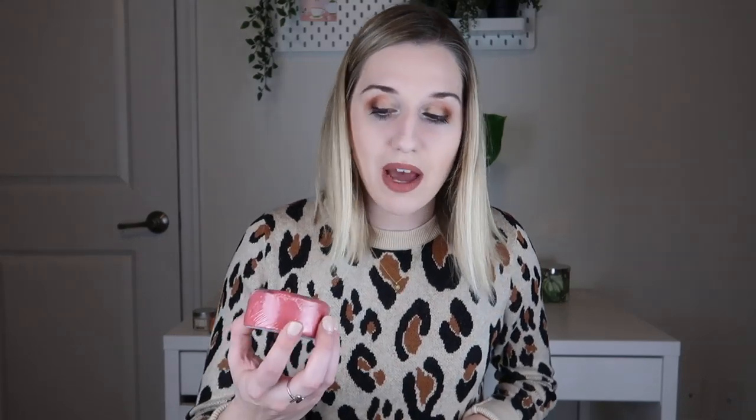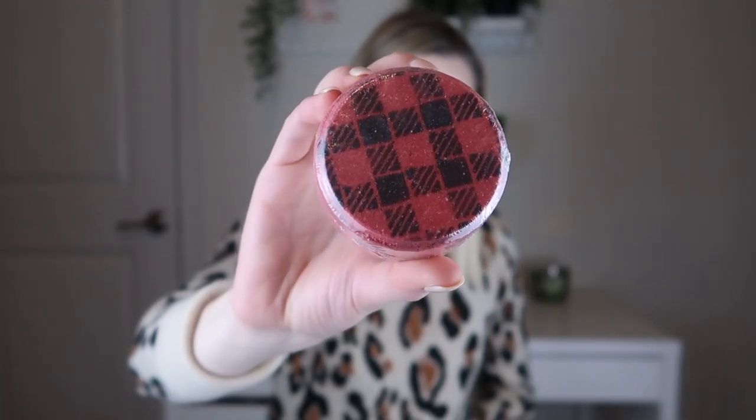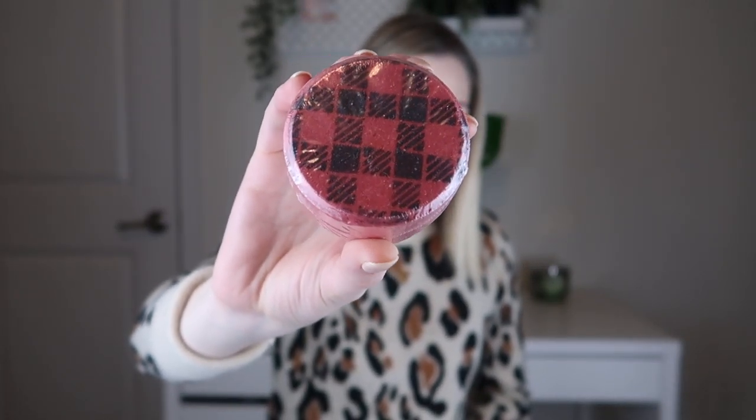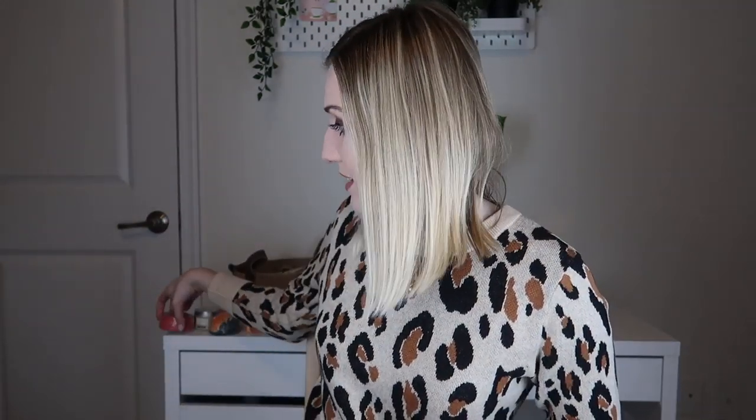The next thing is a Sweater Weather Bath Bomb by Bath Sorbet. It's kind of like a hockey puck shape with a beautifully detailed buffalo plaid print. It's scented in a cozy blend of vanilla, caramel, fig sugar, and amber. It smells like a very sweet, sugary, musky fall scent — really, really good. The products smell amazing this time around; it's totally on theme.